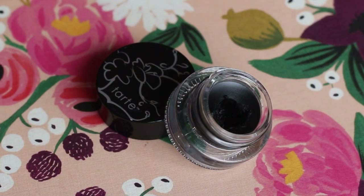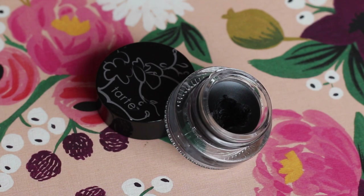For eyeliner I have the Tarte Amazonian Clay Waterproof Liner — I brought it down in Black, but I also got a lot of use out of it in Brown. This is a great liner for really sticking through the day without smudging or disappearing. I love not only the product but also the tiny little brush that comes with it, which really helps to create a nice clean line and flick up the eyeliner.